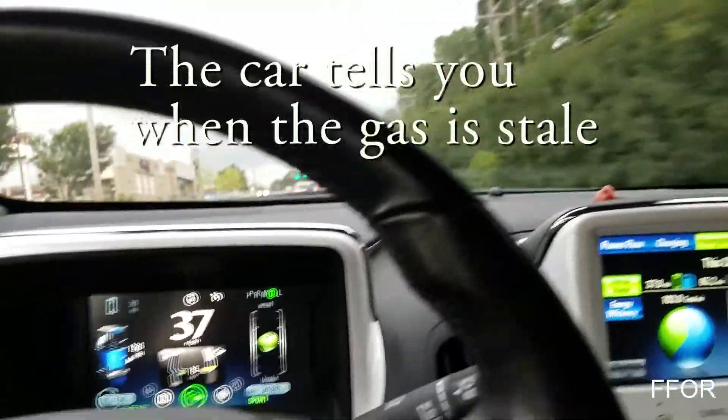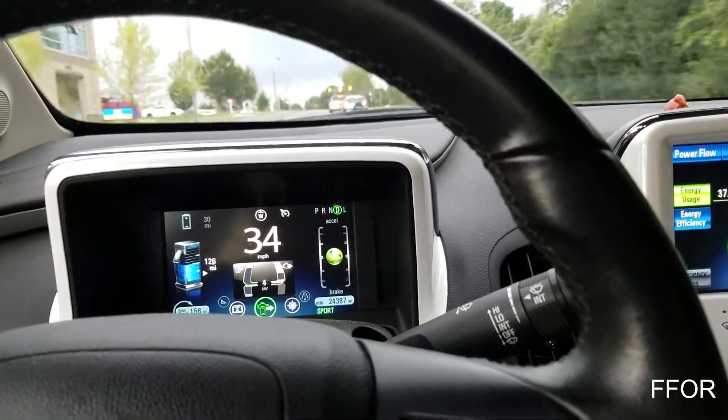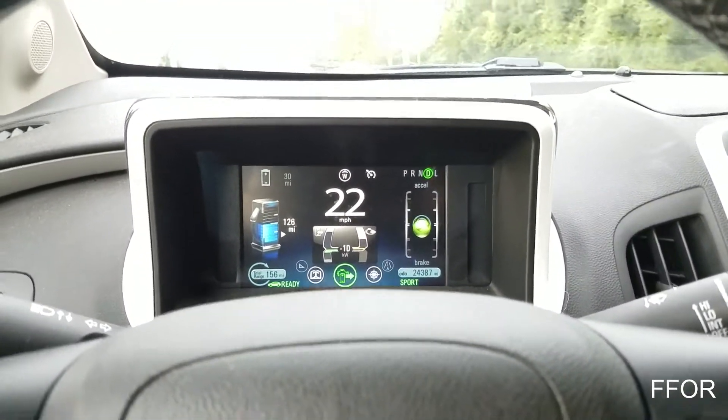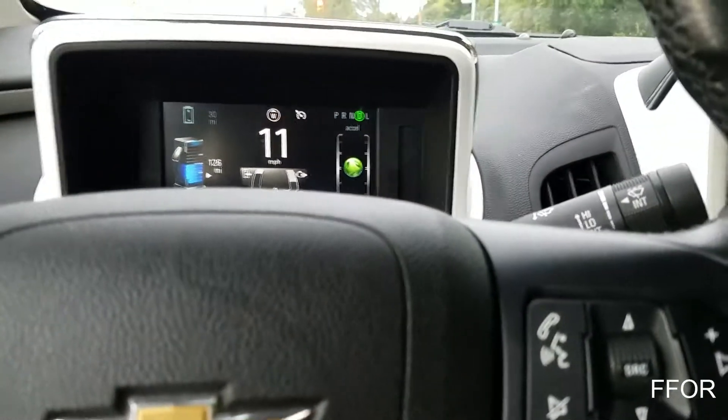I bought this car used in October, and it's almost August now, and it is on the same tank. I think I started at 180 miles, and after burning 65 today, I'm at 126.